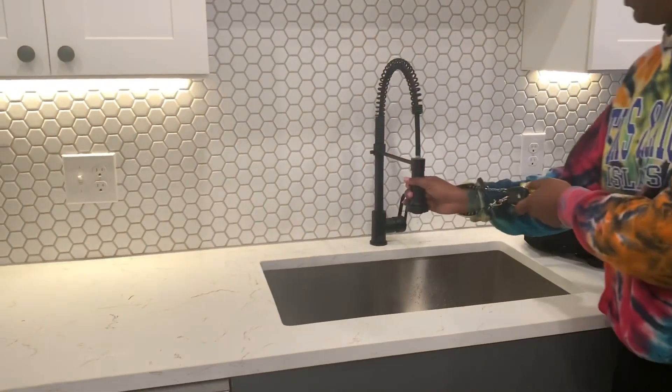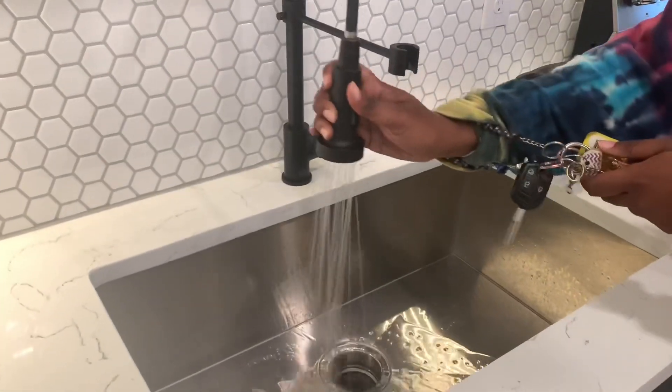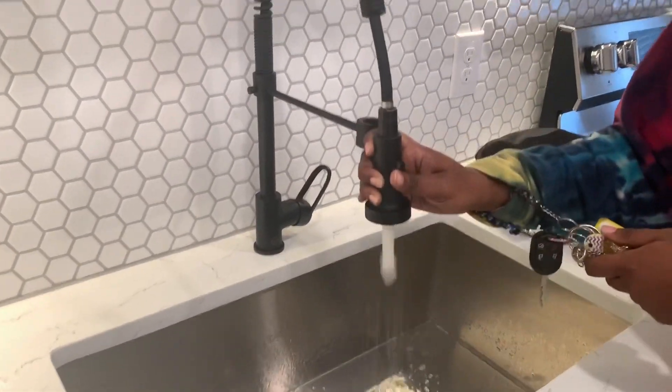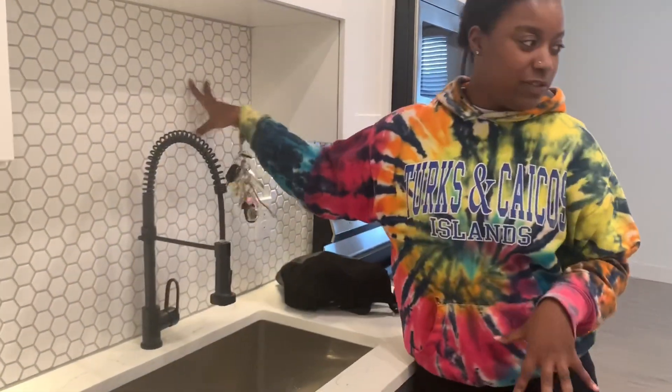I think this really cool thing — let me turn it on. The backsplash is really nice.